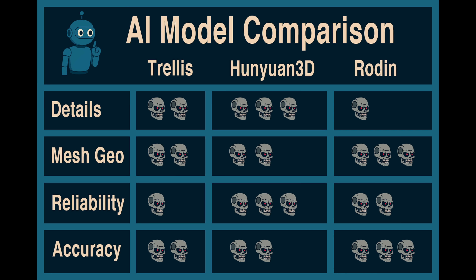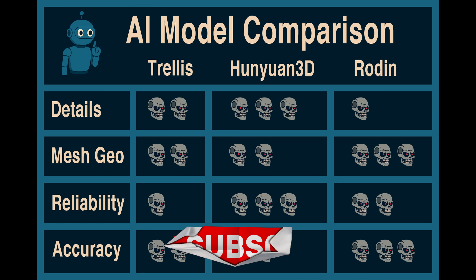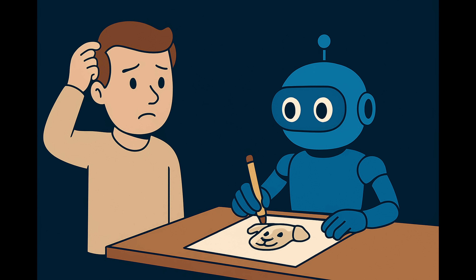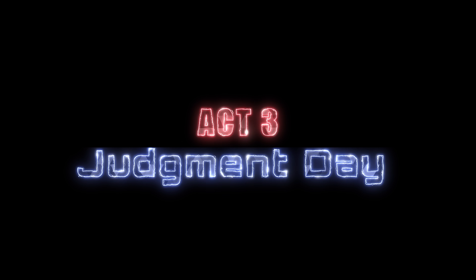If you're into this kind of experimental design work or just want to keep up with AI tools for makers, consider subscribing — I'll probably be doing more of this. As I wrapped up testing, one question became clear: where is all this headed? These AI tools are improving fast — not like next year fast, more like next week fast. And it's not just the quality, it's also the accessibility. Now anybody with a picture and a web browser can start prototyping their own meshes.